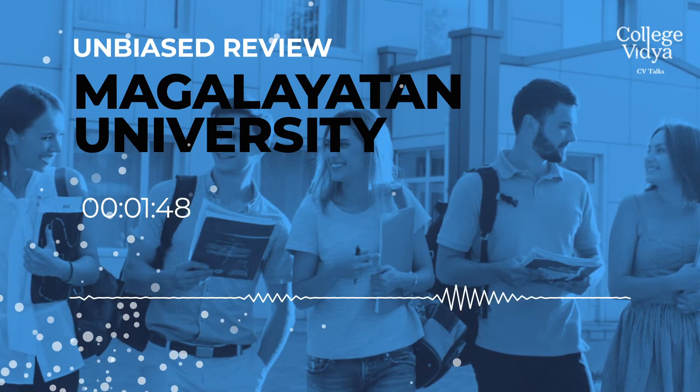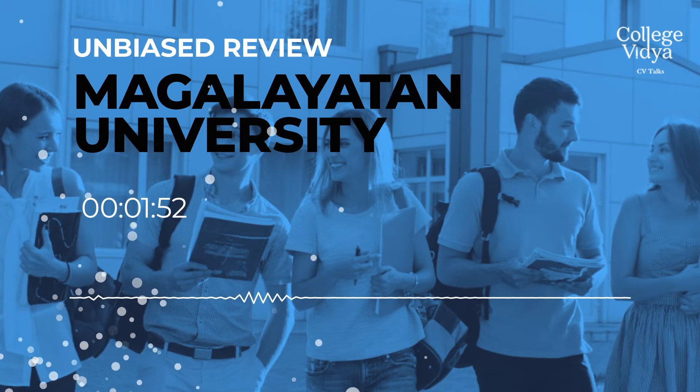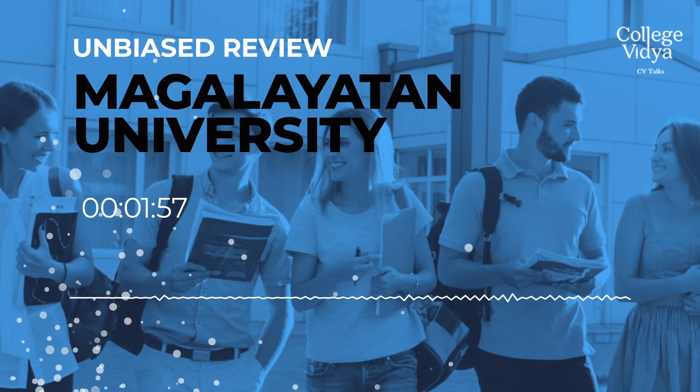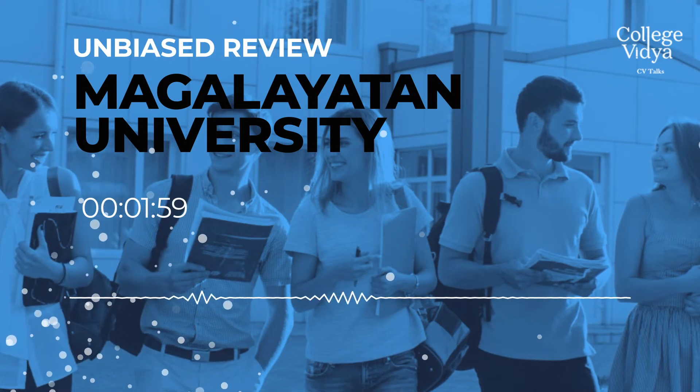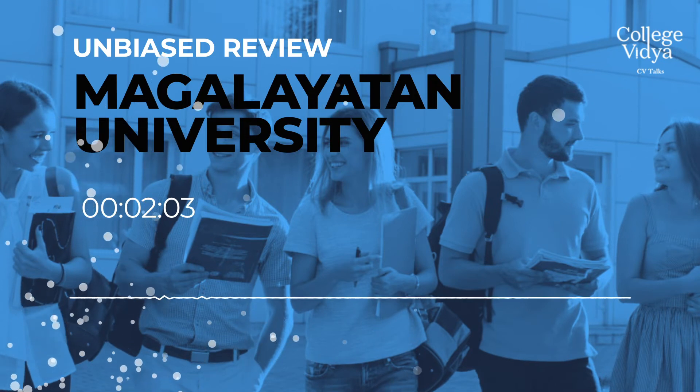I can tell you about the placement cell. The university has good placement opportunities for the students, and they have a state-of-the-art auditorium which helps in conducting pre-placement talks. They have a special place where they talk about placement and how to find the right company for yourself.